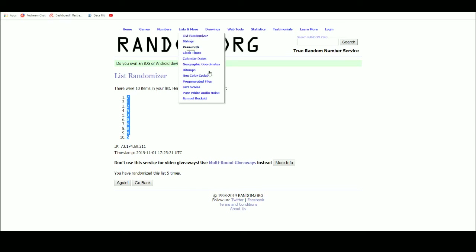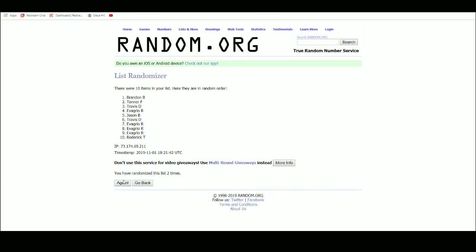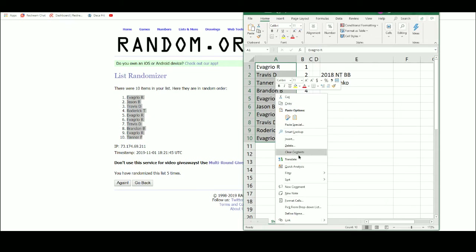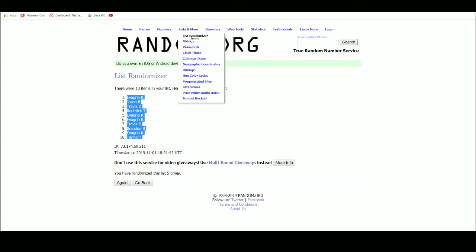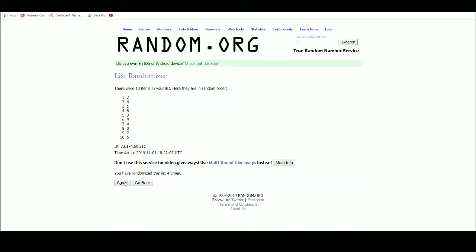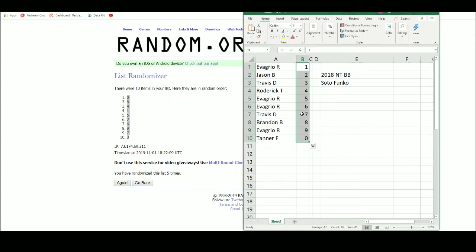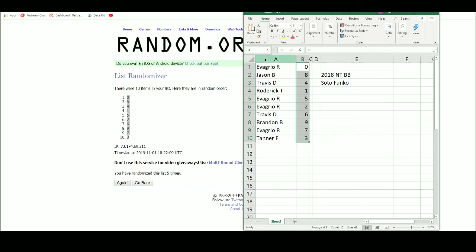Let's go ahead over to random.org — there are our ten names. After five randomizations: Evagrio up top, Tanner on the bottom for the names list; zero up top, three on the bottom for numbers. Final assignments: Evagrio gets zero, Jason B gets eight, Travis D gets four, Roderick gets one, Evagrio also has five and two, Travis D gets six, Brandon B gets nine, Evagrio gets seven, and Tanner gets number three.